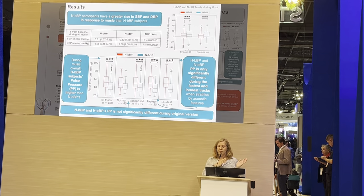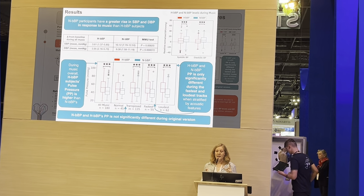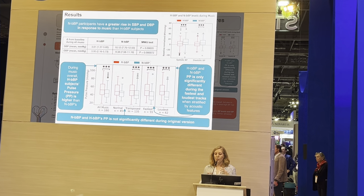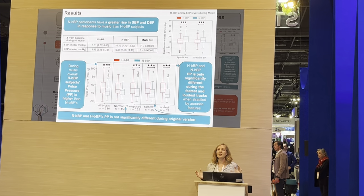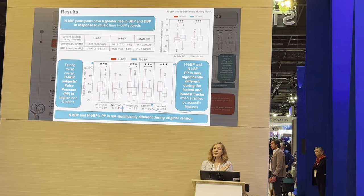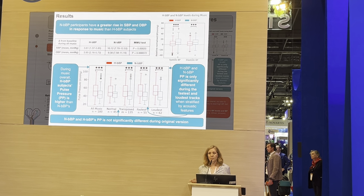This was both true for systolic and diastolic blood pressure. We then looked at pulse pressure to try and understand a little bit more what participants were responding to in music. During music overall, high baseline blood pressure participants had a higher pulse pressure than non-hypertensives.